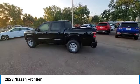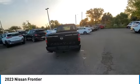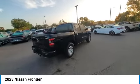Here are some of this vehicle's great options: Towing Package, Electronic Stability Control, Brake Assist, Traction Control, Remote Keyless Entry.